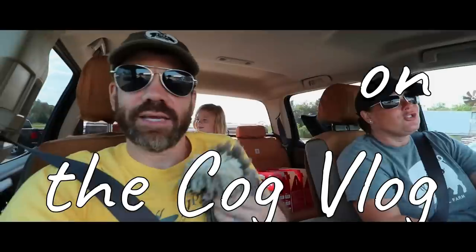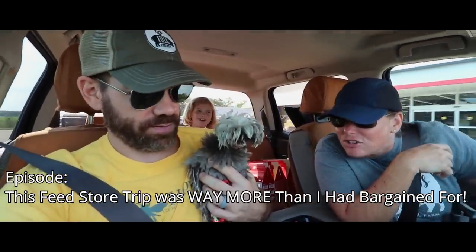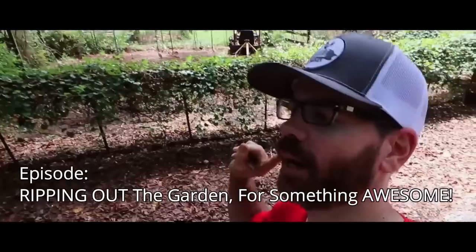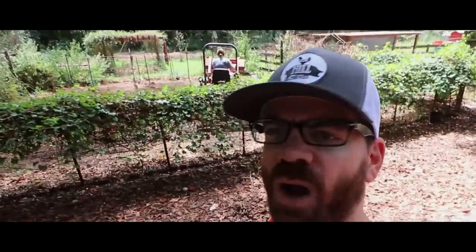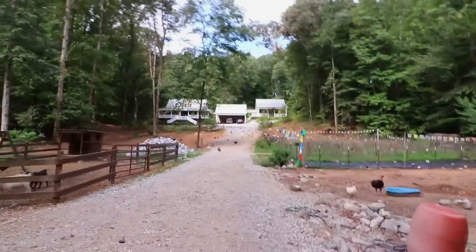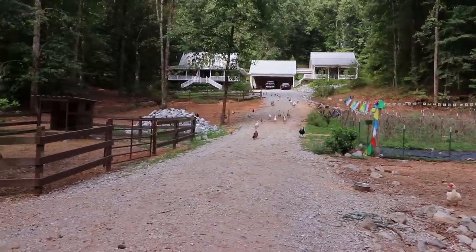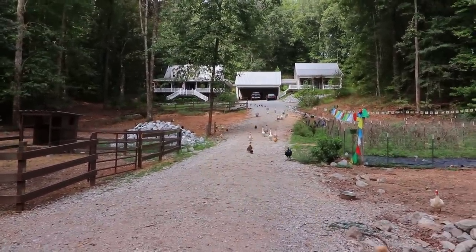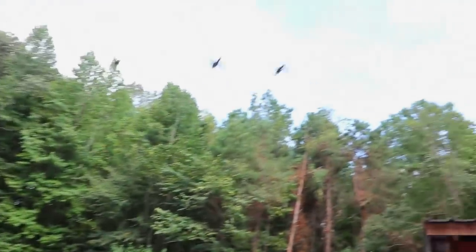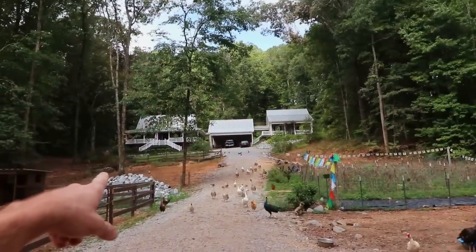Previously on the Cog Vlog. Y'all may think I'm kidding, but she would literally stay on that tractor all day long. Y'all look coming down the road — that's about half the Cog Squad right there. Cat, ducks, geese, peacocks, and of course, the pig.